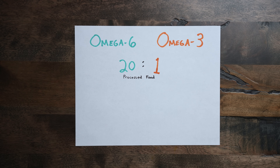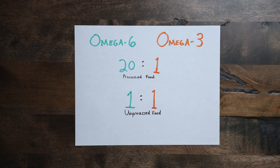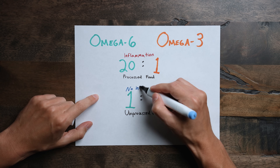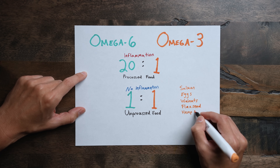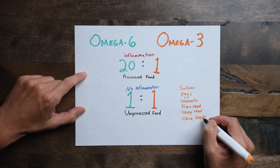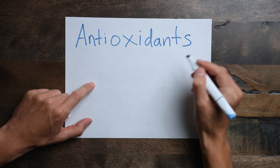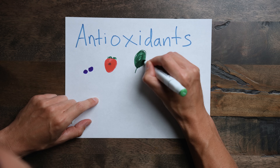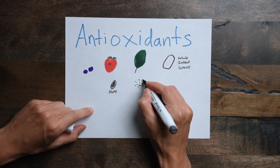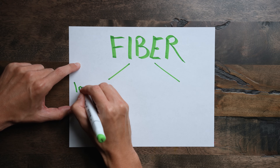When eating unprocessed food, that omega-6 to omega-3 ratio is about 1 to 1, so it's important to consume foods that are high in omega-3s — things like salmon, eggs, walnuts, flax seeds, hemp seeds, and chia seeds. You also need to consume adequate amounts of antioxidants to fight off free radicals and oxidative stress — so fruits, vegetables, whole intact grains, seeds, and nuts.